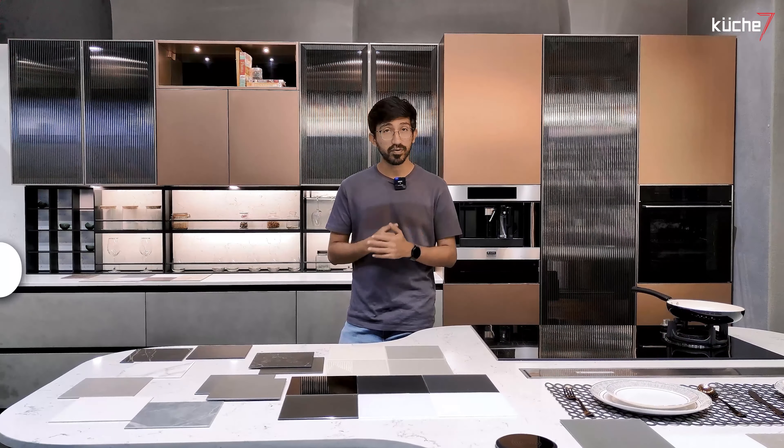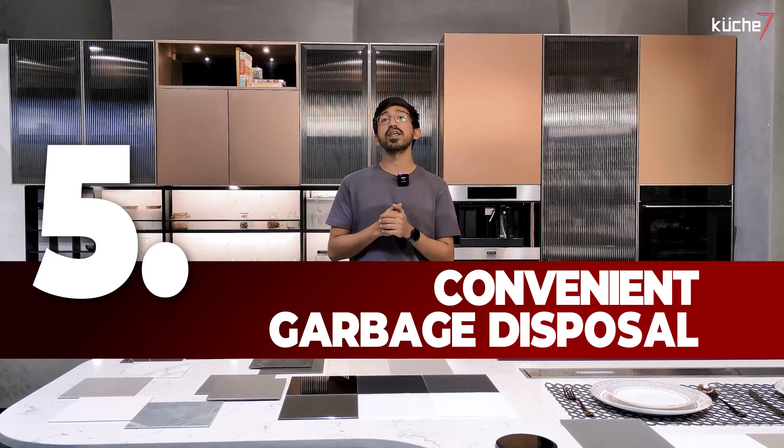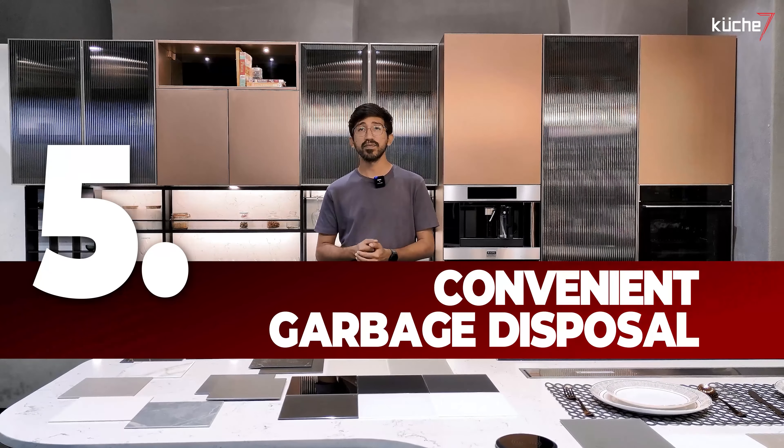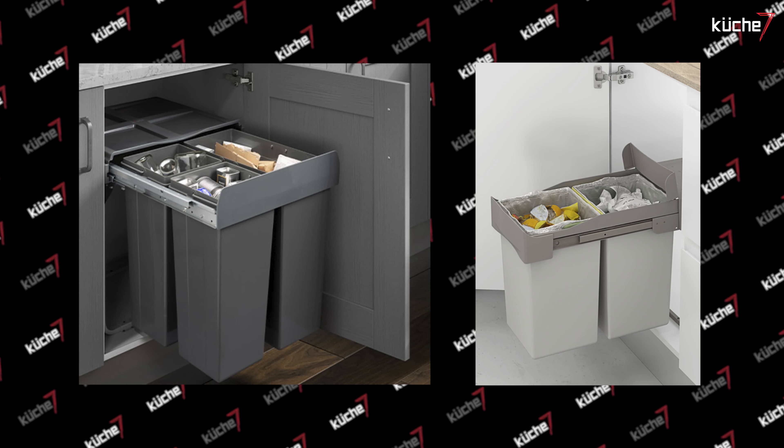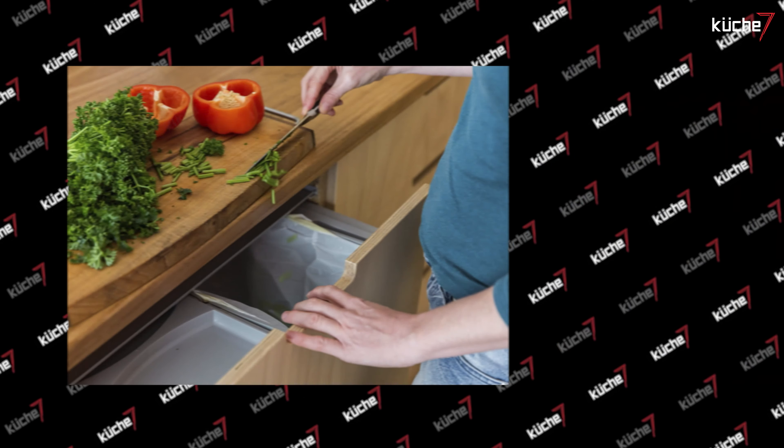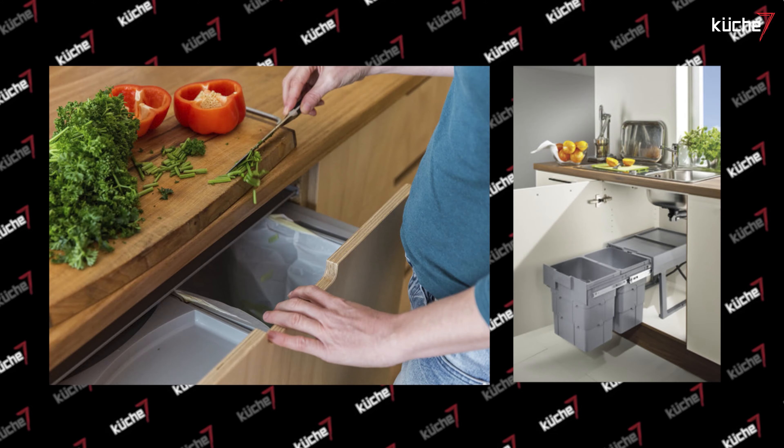Don't forget about trash. Make sure you have a convenient and discreet place for the waste bin. A visible and inconveniently placed trash bin can make your kitchen look untidy. Plan a dedicated space for it, preferably near the food prep area.